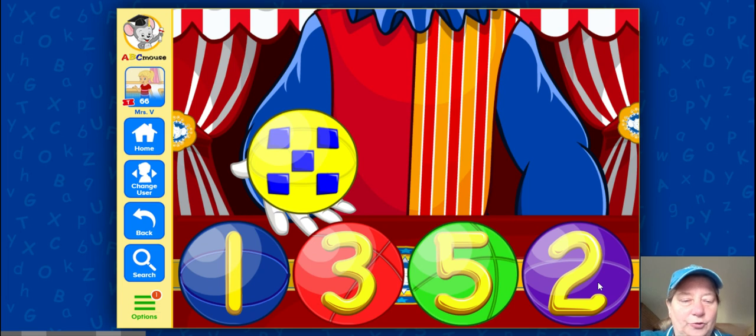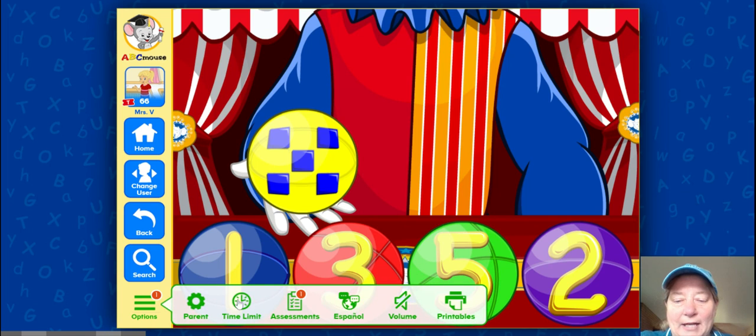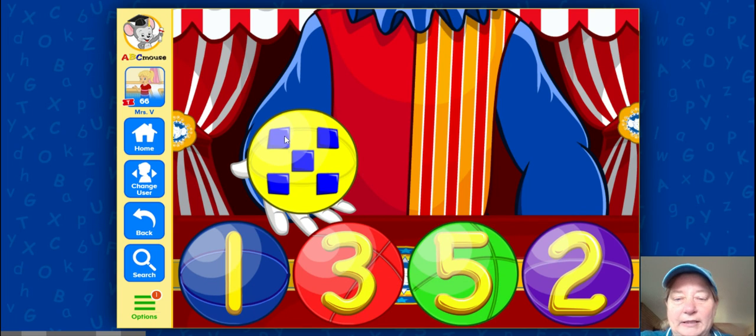You have to count how many objects are in this ball and we're going to match it to the number here. Are we ready? Let's count. One, two, three, four, five. Great counting guys. Now, which one of these numbers did we say was the number five? Great job, it was on the green ball. Good job guys.